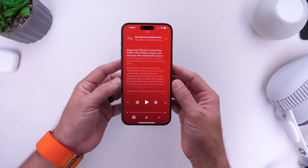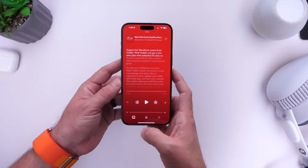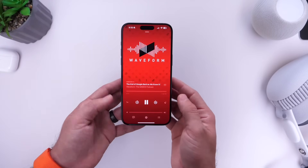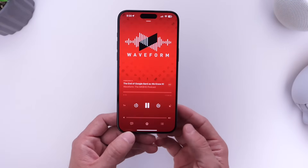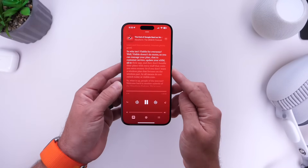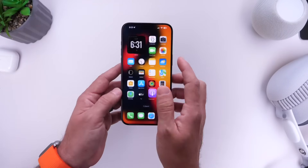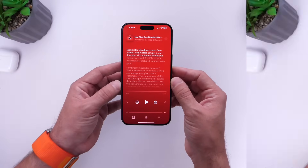Apple also added changes to the Podcast application — you now have the live transcript feature available. If you're listening to a podcast and want the live transcript, there's a button on the bottom left, just like Apple Music Lyrics. Tap into that and you get a live transcript of the podcast you're listening to. These are two new options coming to the iPhone with iOS 17.4.